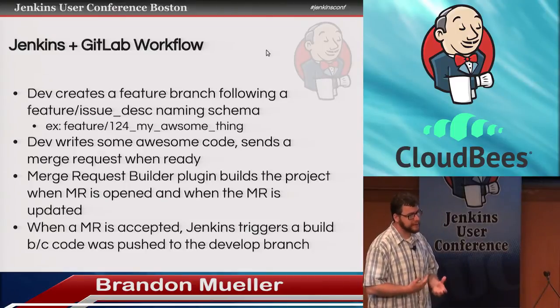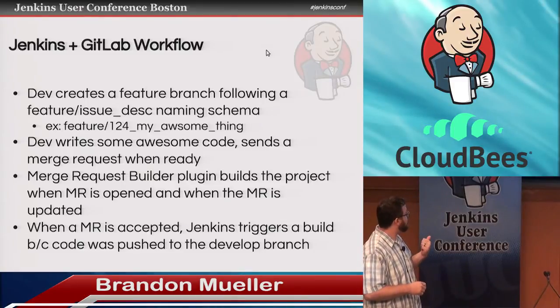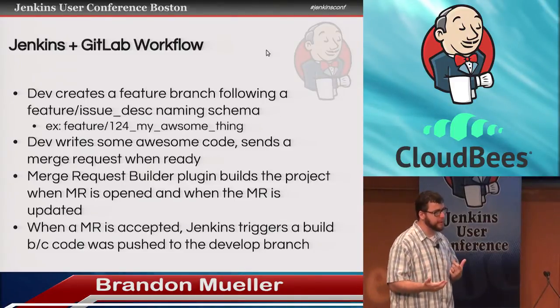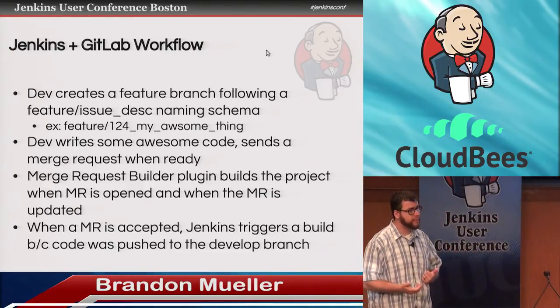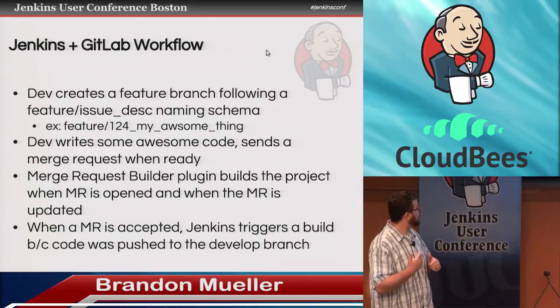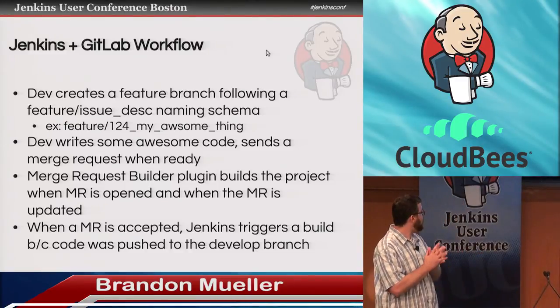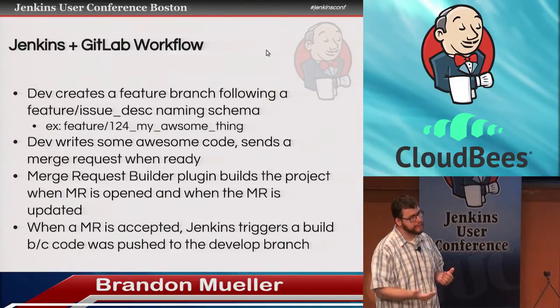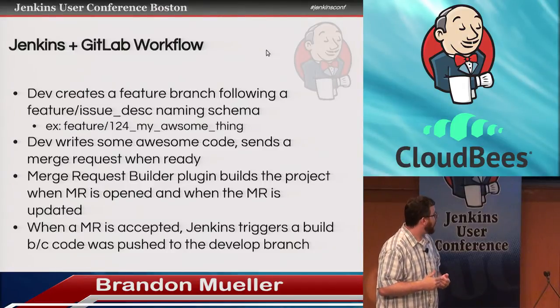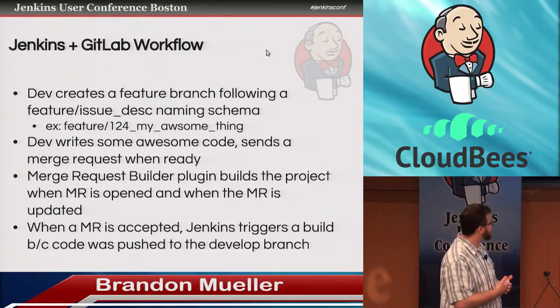We also use the GitLab build now plugin. What the build now plugin does is instead of polling the repository, you just set up a service hook that will hit the REST endpoint inside of Jenkins so that your project will immediately be picked up and get built. So we devised a workflow around GitLab: if you have an issue or user story, you'll create a feature branch — like feature, issue number, short description. You write your code, push it up, open a merge request when you're ready. When the merge request is open, Jenkins picks it up and builds it. And when the merge request is accepted, Jenkins picks that up and builds it as well.